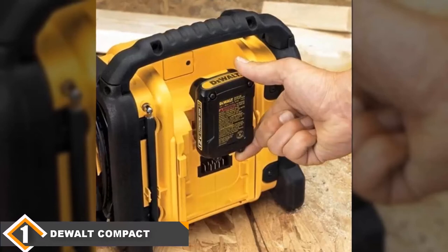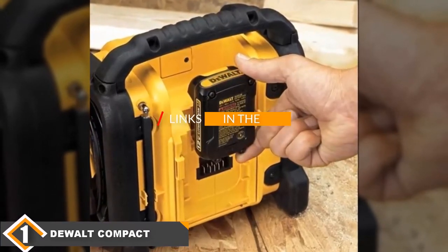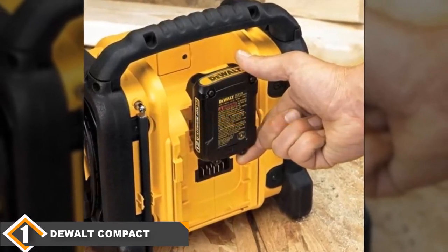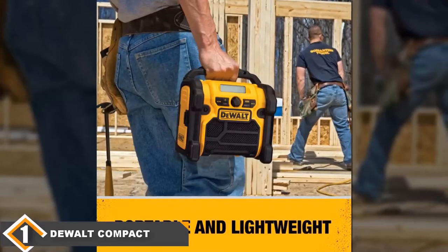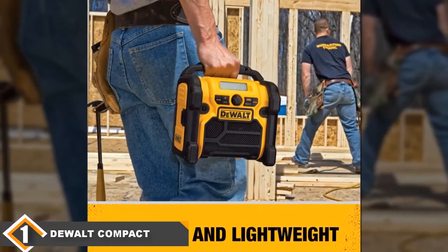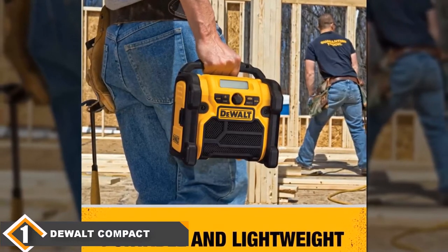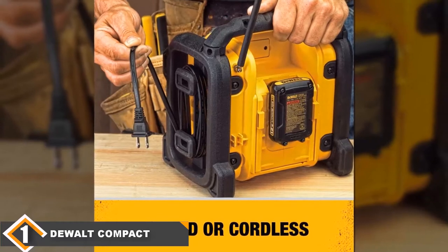The number one position is dominated by the DeWalt Compact Worksite Radio. The DeWalt Compact Worksite Radio is a brilliant unit and boasts an array of useful features. It is transportable and lightweight and can be operated with or without a cord. It offers users a USB port, an aux input, and a special device compartment in which you can store your smartphone so that it doesn't get damaged. These features allow for enhanced connectivity and charging.